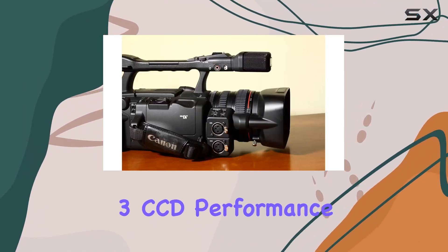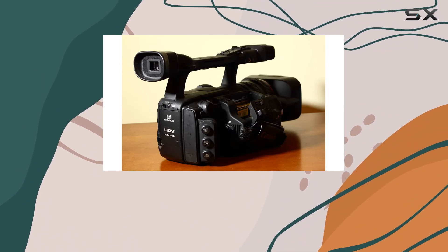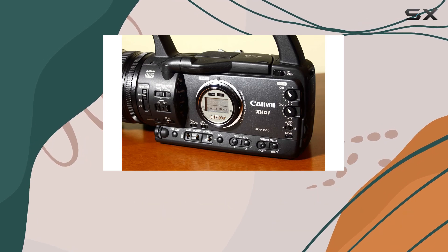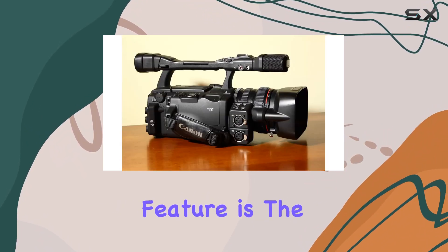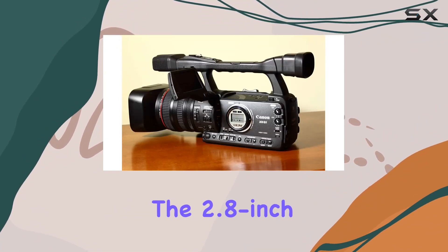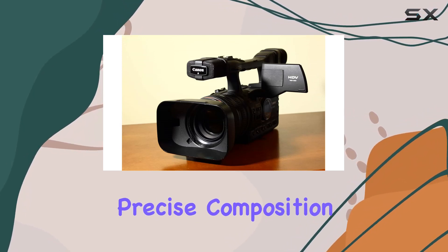Equipped with 3CCD performance, this camcorder ensures that every detail is captured vividly. The SuperRange Optical Image Stabilization takes it a step further, guaranteeing smooth footage even in challenging shooting conditions. A standout feature is the flash memory type, supporting SD cards for convenient storage. The 2.8-inch screen provides a clear view of your shots, allowing for precise composition.